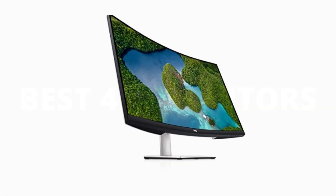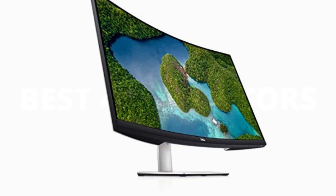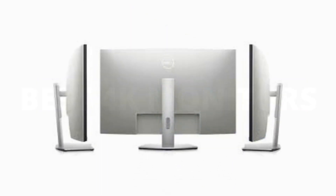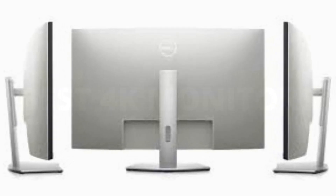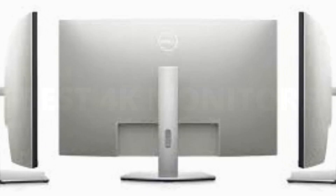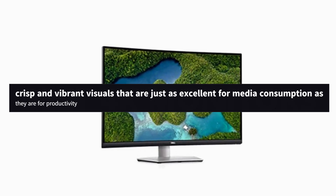Number 1: Dell 4K S3221QS curved monitor. Dell's 4K monitor is stunning inside and out. We love its woven arctic white design that lends to its unique, elegant look, allowing it to stand out against the sea of black and gray monitors out there. Its display is impeccable as well — on top of that 4K resolution is a contrast ratio of 3,000:1, support for 1.07 billion colors, up to 4 milliseconds response time, and a 178/178 viewing angle, altogether producing stunning, crisp, and vibrant visuals.